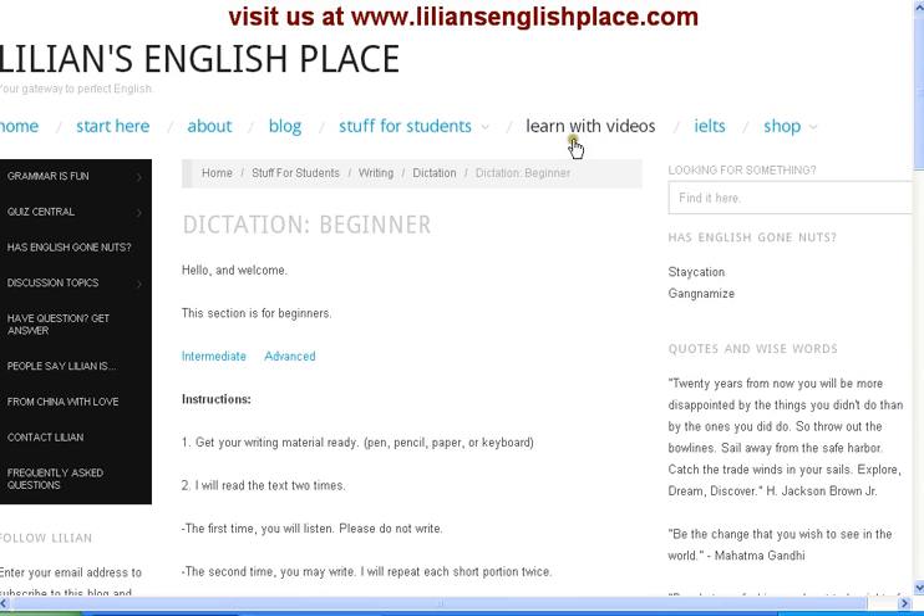And we have videos — you can learn with videos. We also have stuff for people who are preparing to take the IELTS.